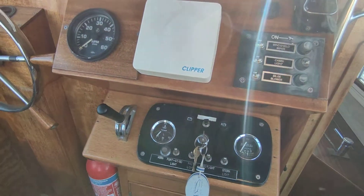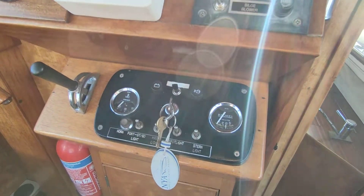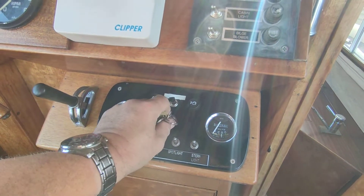Hi, this is Steve Biggs of Boatshed Norfolk, on board the Freeman 23 from 1970. This is engine start.